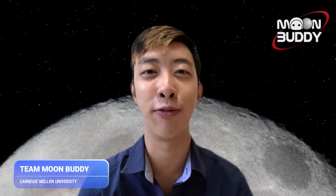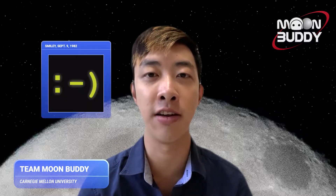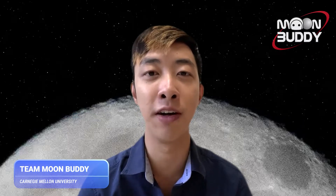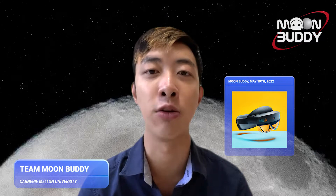We are team Moonbuddy from Carnegie Mellon University. Like how CMU was the first to bring an emoticon to the internet in 1982, we'll be the first to bring an augmented reality interface to the moon in 2022.